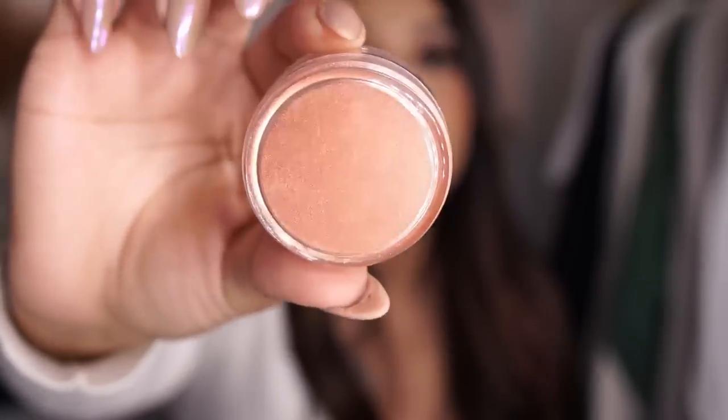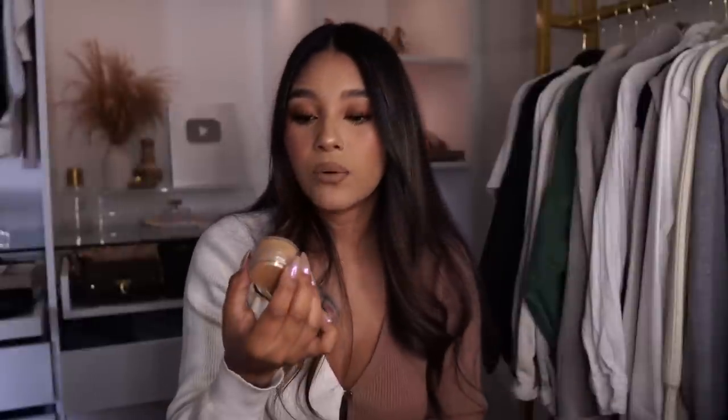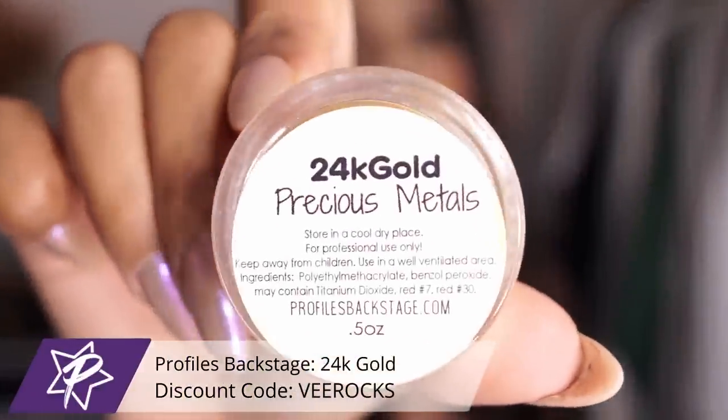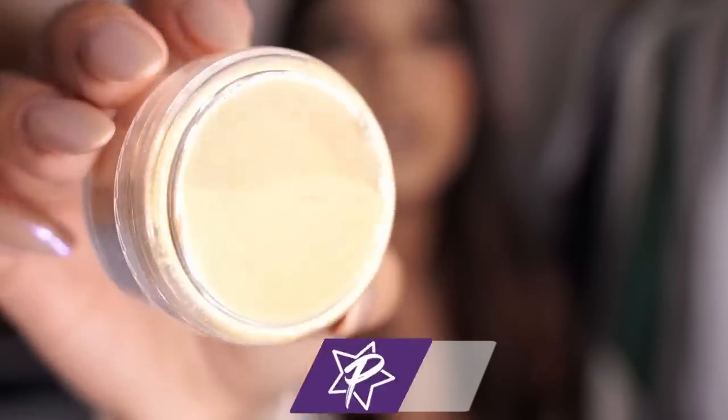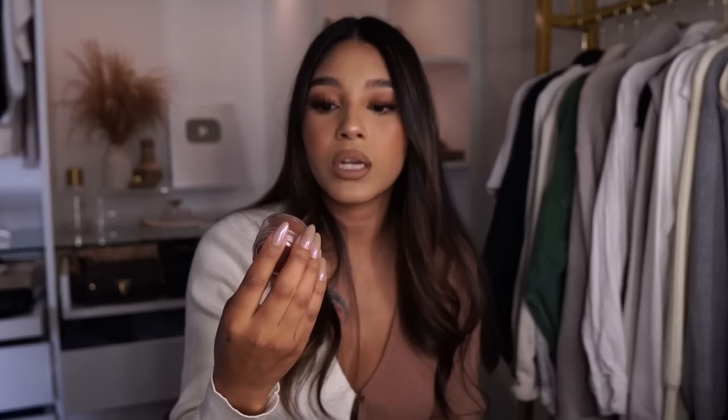First we have the Precious Metals Pure Copper from Profiles Backstage — look at this, it's like an orangey copper, very shimmery color, I really like it. And then we also have the Precious Metals 24K, which is super pretty as well. This one is obviously more of a yellow gold color, but the shimmery vibes to it are just perfect for the fall time, for Thanksgiving nails.